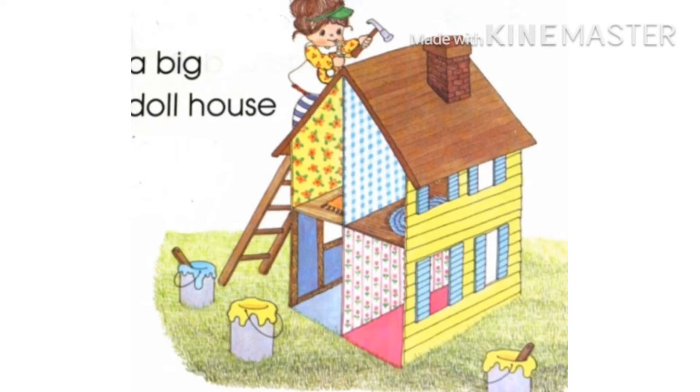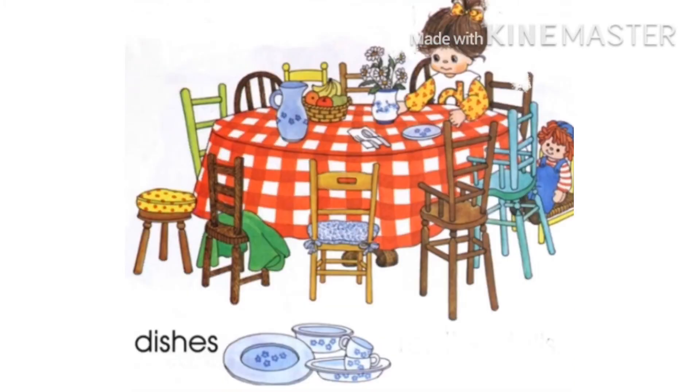And then little D wants to make some dishes for her dolls. Little D put the dishes on the table for her dolls. All the dishes are on the table.